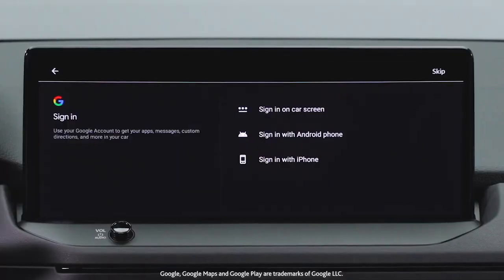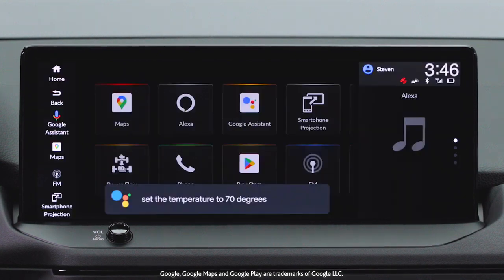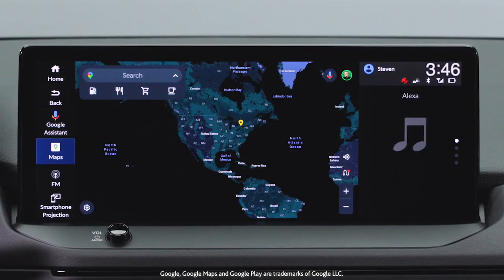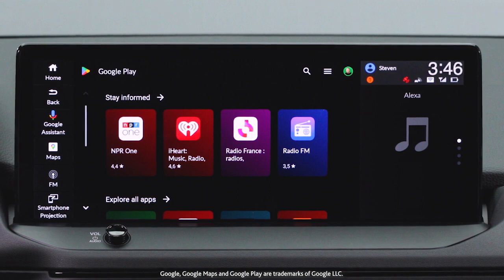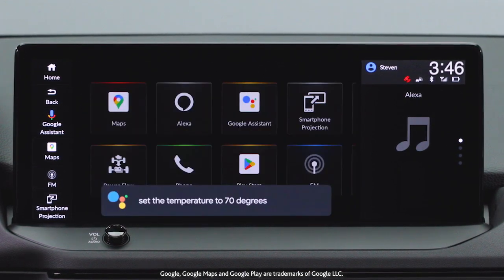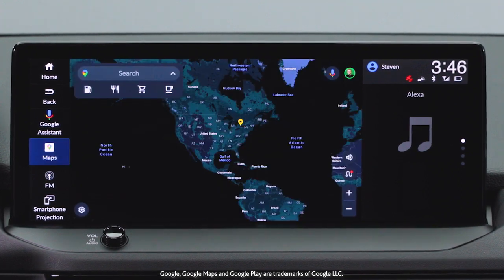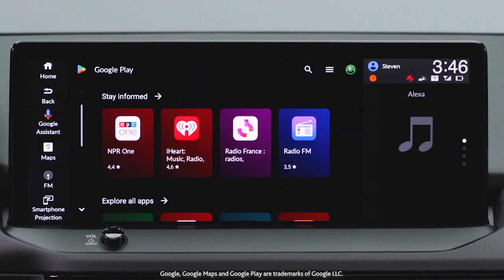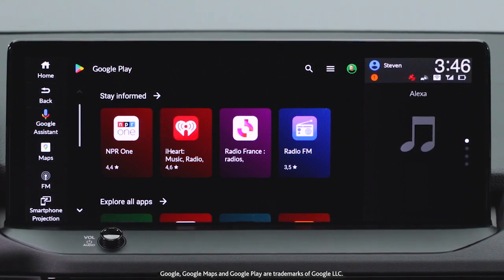The Touring Hybrid trim also features Honda's first model with Google built-in, which includes Google Assistant, Google Maps, and more on Google Play for a helpful, connected, and personalized driving experience. Control vehicle functions by voice with Google Assistant, get directions and live traffic updates with Google Maps, and download music, podcasts, audiobooks, and more with Google Play.